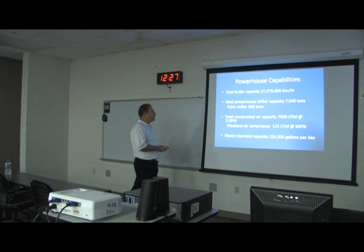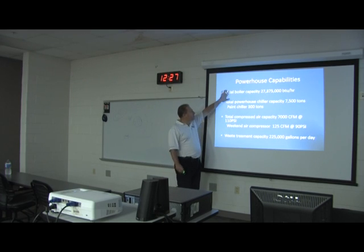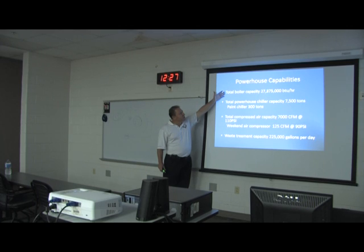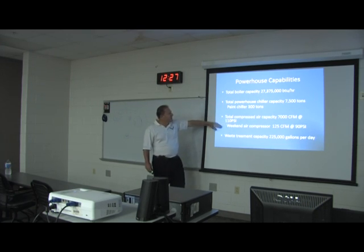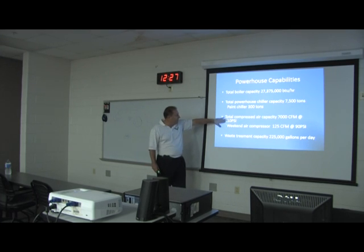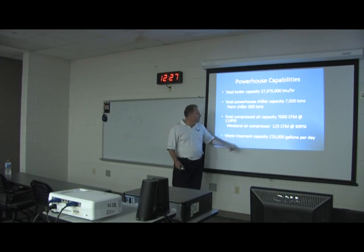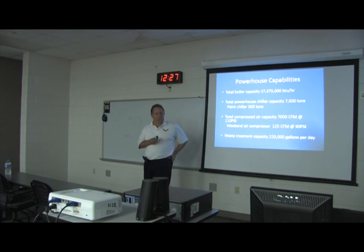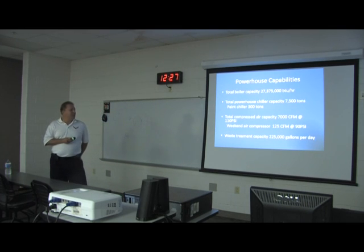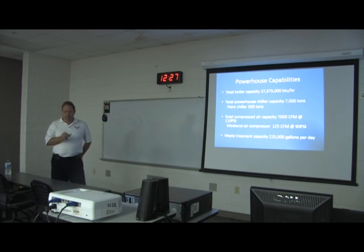In the powerhouse, we have boilers that generate about 30,000 BTUs per hour of boiler capacity, chiller capacity of 7,500 tons, total compressed air capacity of 7,000 cubic feet at 1,100 PSI, and wastewater treatment capacity of 225,000 gallons a day. We use about 400,000 gallons of water a week out of the plant.